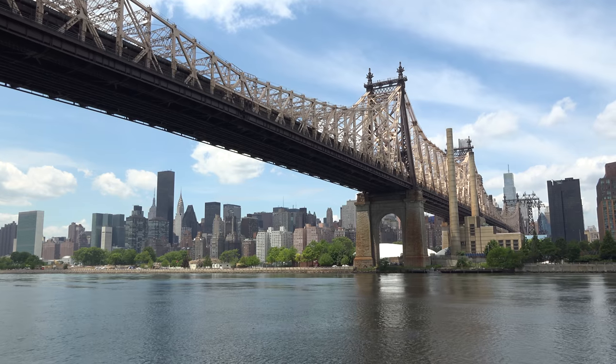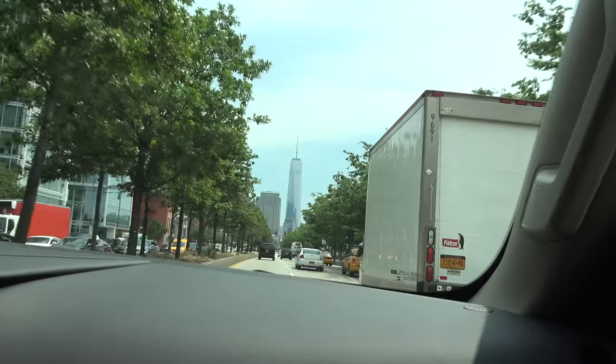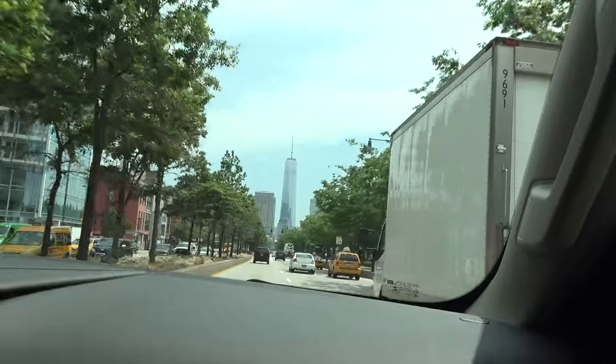This video is sponsored by AT&T. Recently I got a chance to go out to the beautiful city of New York — busy, but beautiful — and I got a chance to check out some new products and technology coming from AT&T.